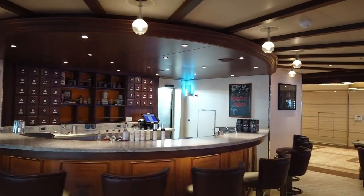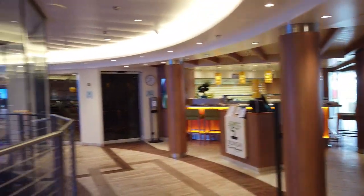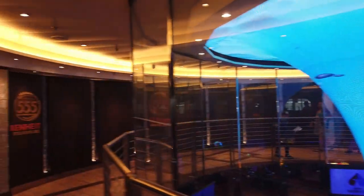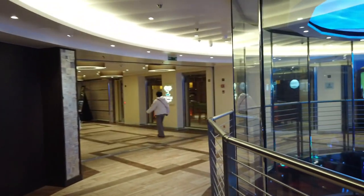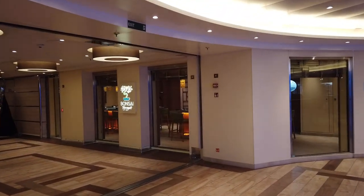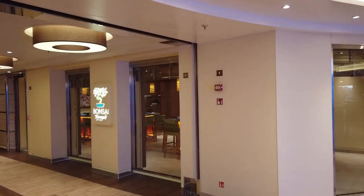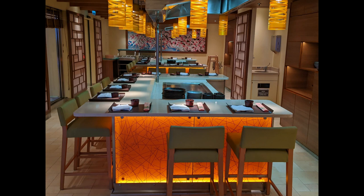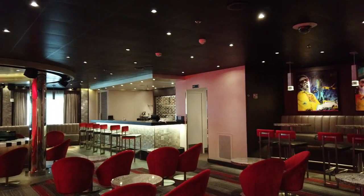Alchemy Bar was hopping during our sailing — it's the specialty cocktail bar with an alchemist to cure everything that ails you. It's now glass-enclosed and looks down over the casino. Fahrenheit 555 is the extra-charge steakhouse. Next to Bonsai Sushi you'll find the Teppanyaki tables — definitely make reservations as soon as you book your cruise because this books up very quickly; they only have two tables.